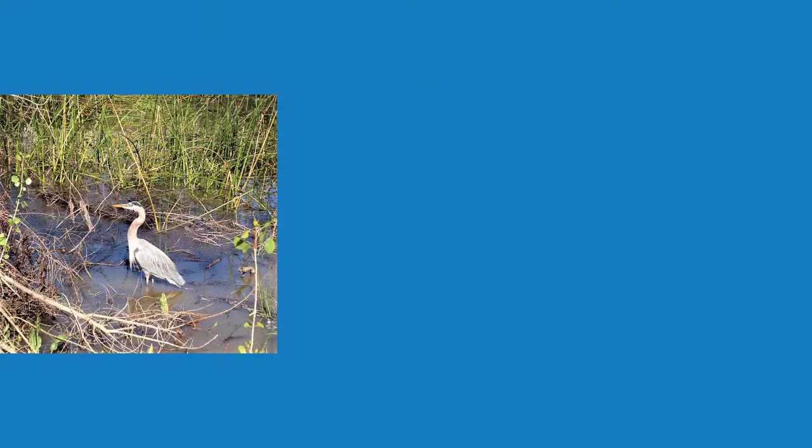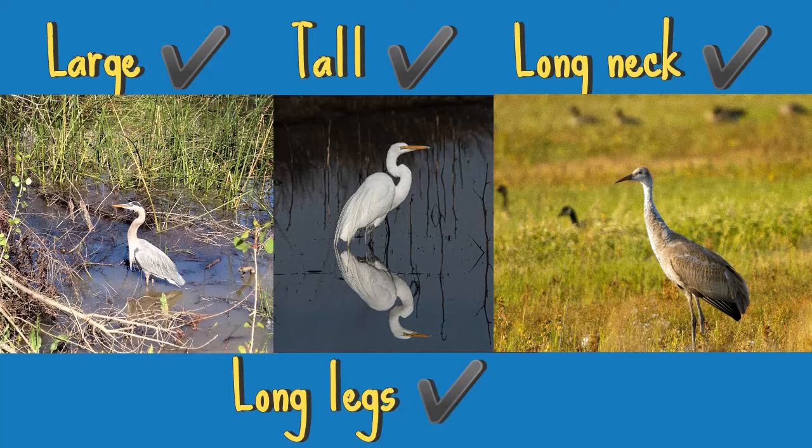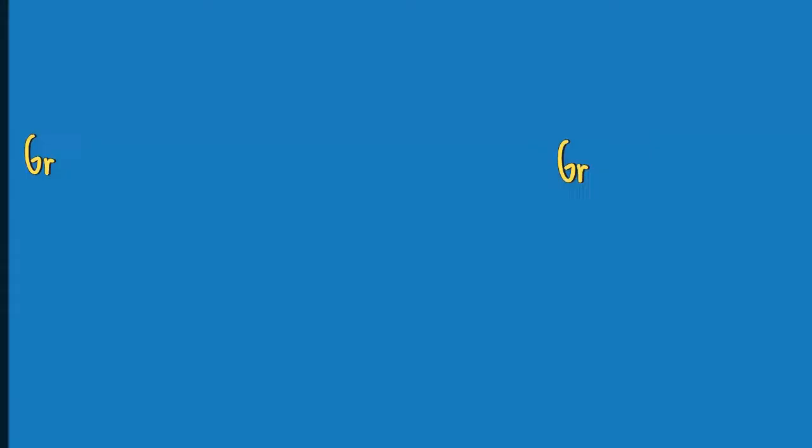So why are all three of them commonly mistaken for each other? From far away they may just seem like large tall birds with long necks and long legs. However, when you take a closer look or see them wading or flying, you'll likely notice those small differences. Now let's get into those differences.